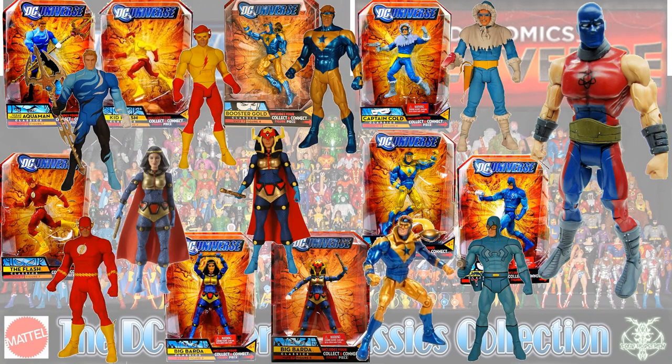The next wave is Atom Smasher. You had a strange Aquaman — not really sure what that costume represented — Kid Flash, regular Flash, two different versions of Big Barda, two different versions of Booster Gold, Captain Cold, and Blue Beetle Ted Kord.